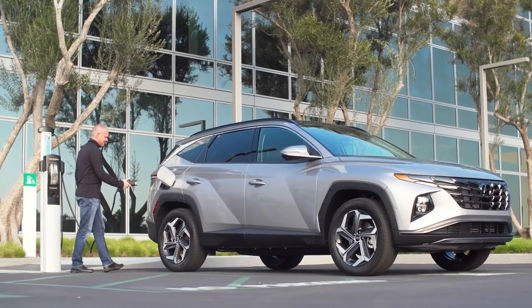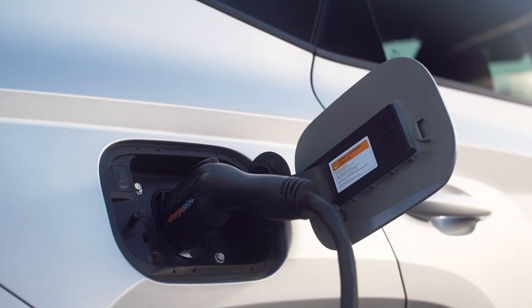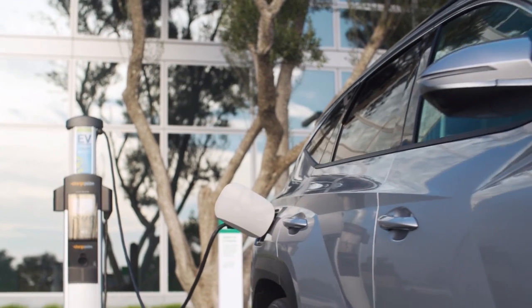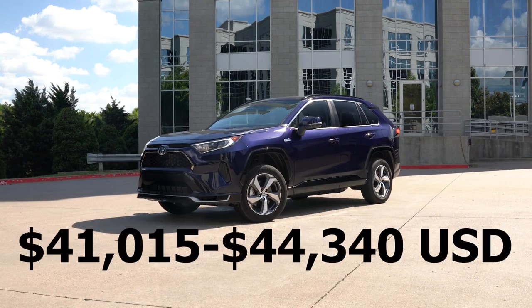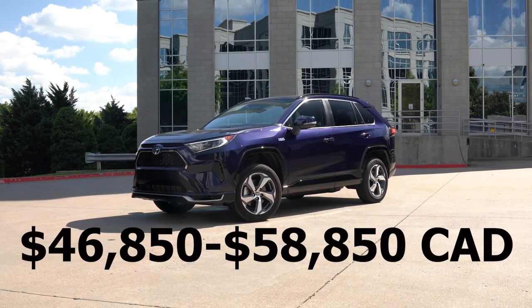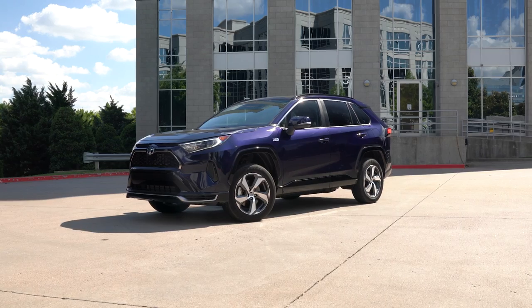Depending on where you're located, the Tucson plug-in hybrid could be eligible for rebates anywhere from $2,500 up to $7,500, which means it might be possible to get the PHEV for less money than the regular hybrid, which would be very impressive. Of course, all of this applies to the RAV4 Prime and other plug-in hybrid SUVs as well. Compared to the Tucson, the pricing for the RAV4 Prime is around $3,000 to $4,000 higher, which might be justified given that it does have a better electric range and better performance.